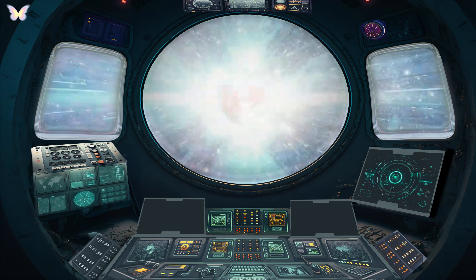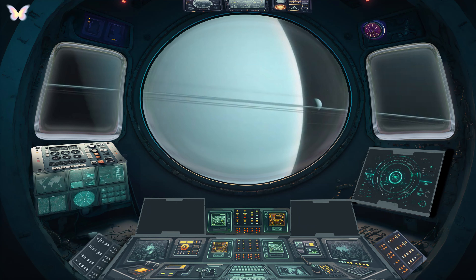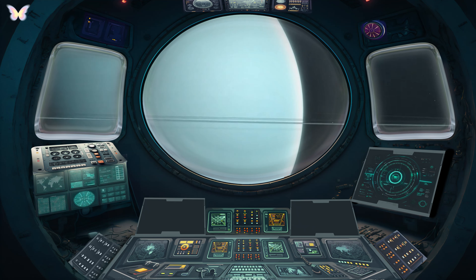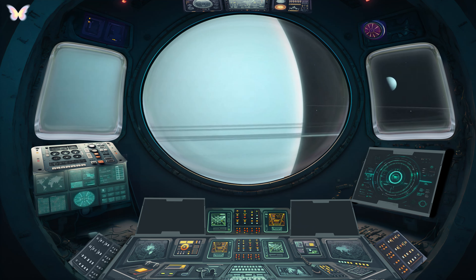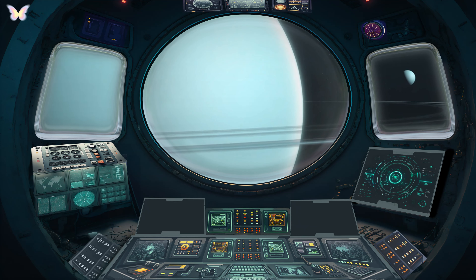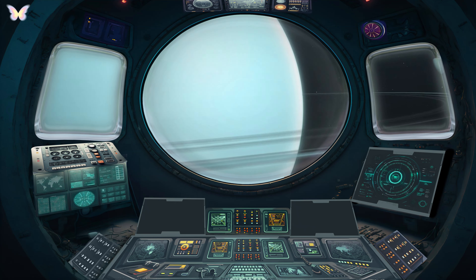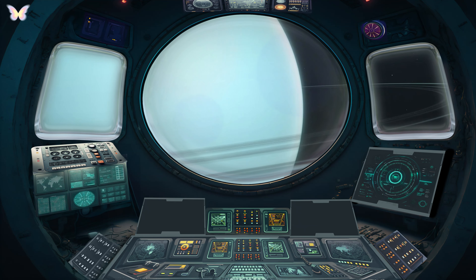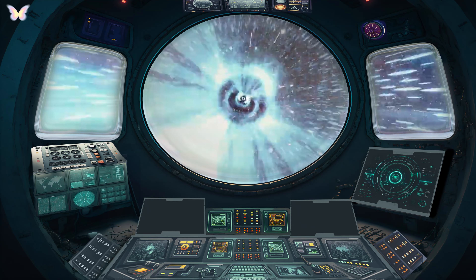Uranus is a unique and intriguing planet in our solar system. It's known as an ice giant, due to its cold temperature and composition, which includes water, ammonia and methane ices. Uranus is distinct for its tilted axis, rotating on its side, possibly due to a massive collision long ago. This tilt causes extreme seasonal variations. The planet also has a faint ring system and 27 known moons. Its atmosphere, mostly hydrogen and helium, contains a high amount of methane, giving Uranus its signature blue-green colour. Uranus is often studied to understand the outer solar system's formation and evolution.